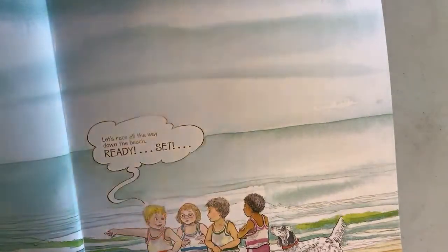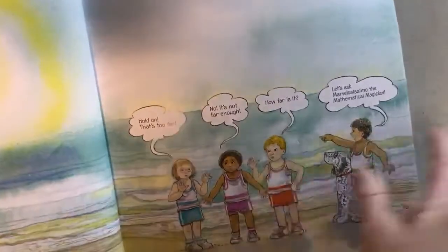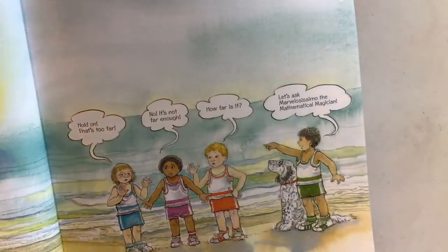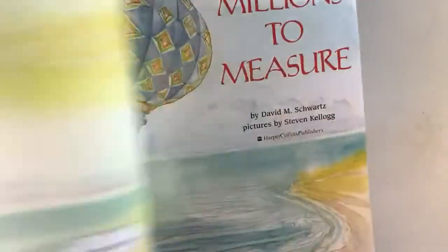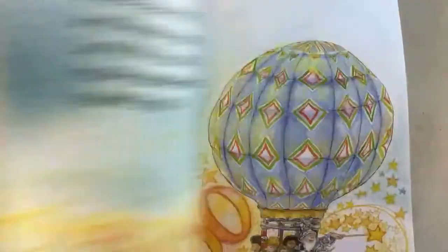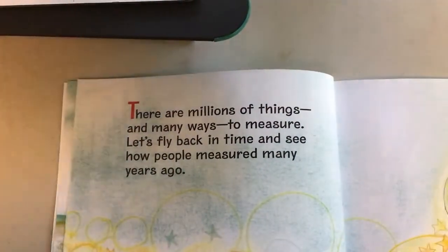The story begins: 'Let's race all the way down to the beach. Ready, set.' 'Hold on — that's too far.' 'It's not far enough.' 'How far is it?' 'Let's ask Marvelissimo, the mathematical magician.' They need answers, so they climb aboard and go on a little flight. There are millions of things and many ways to measure.